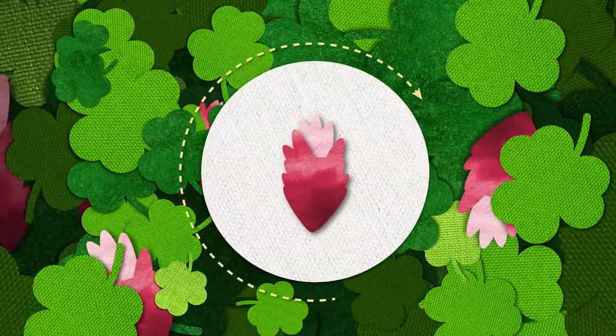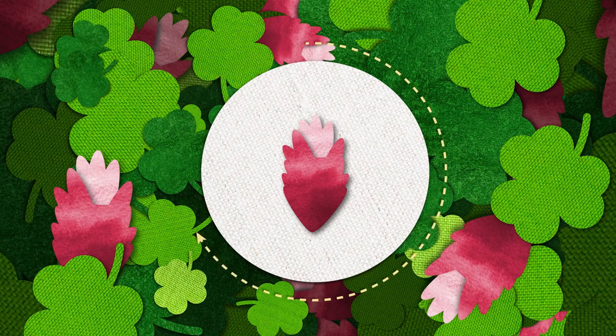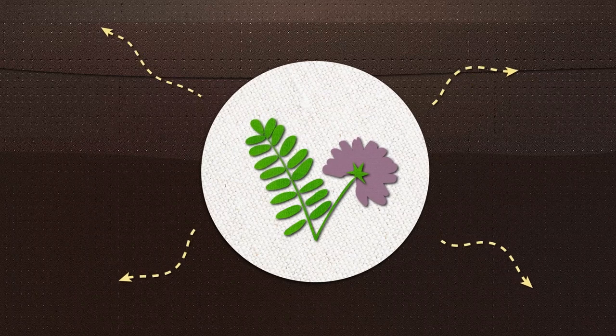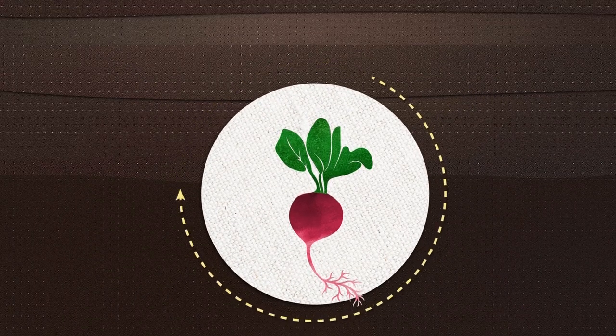Cover crops like crimson clover are often planted when the soil is bare and most susceptible to erosion. Hairy vetch can provide nutrients for the next crop, and radish roots can break through compacted soil.